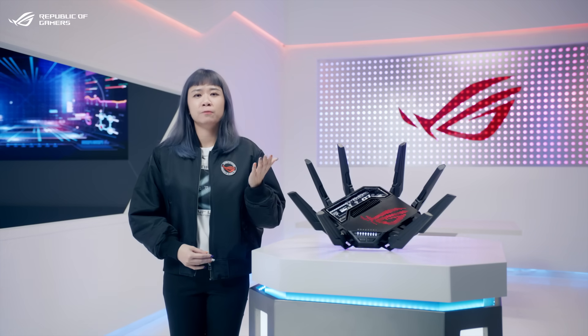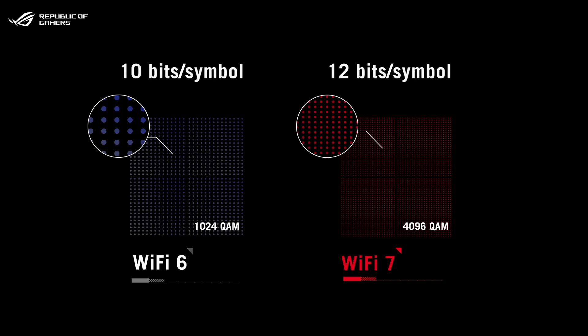Second, Wi-Fi 7 features 4K QAM modulation compared to 1K QAM for Wi-Fi 6. This increases peak data rates by up to 20%.